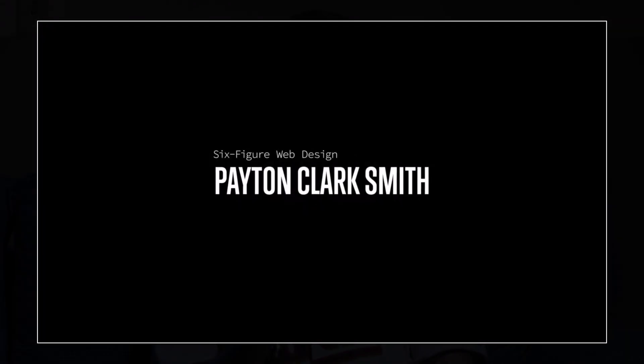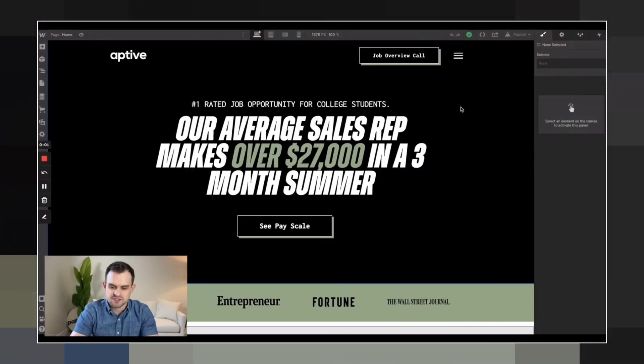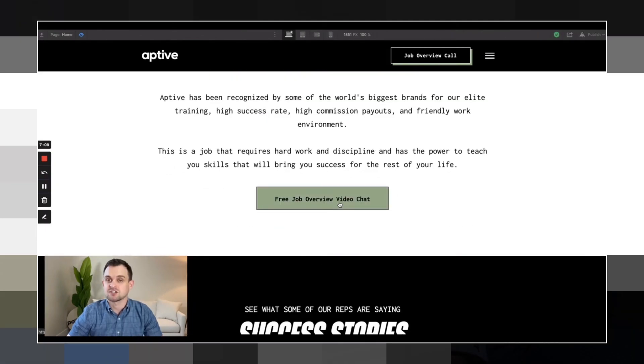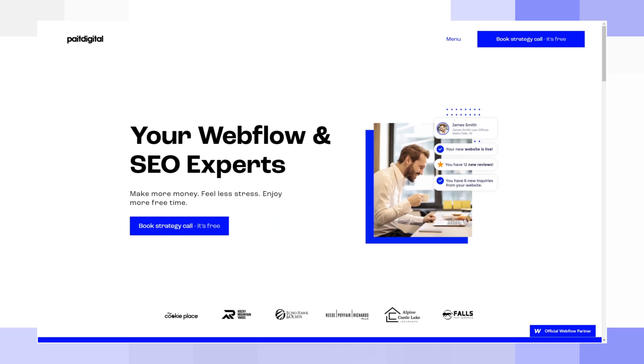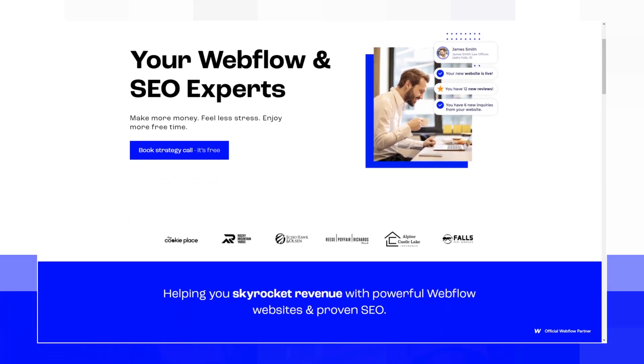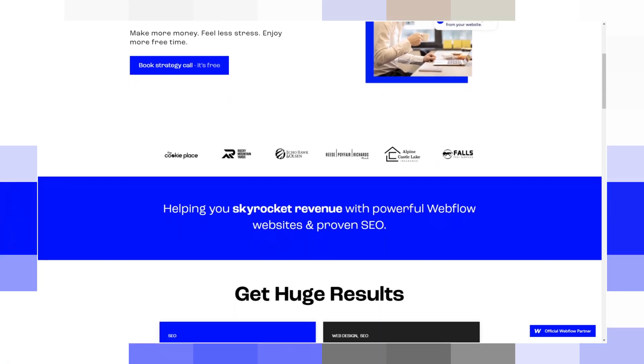Third on the list is Peyton Clark Smith. He runs Paint Digital. He's a little different in that a lot of his videos have to do with SEO, but Webflow-specific. So if you're a designer and want to learn how to sell SEO as an add-on to get some monthly recurring income, he's the guy to learn from. His YouTube channel has lots of information and he also has a paid course.